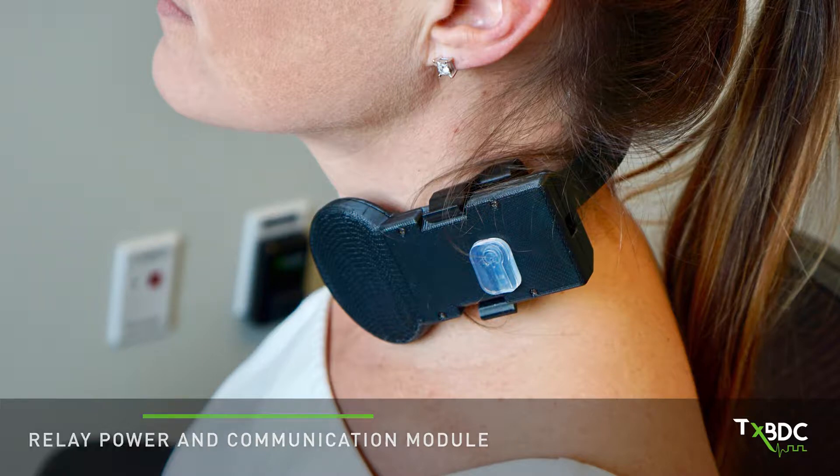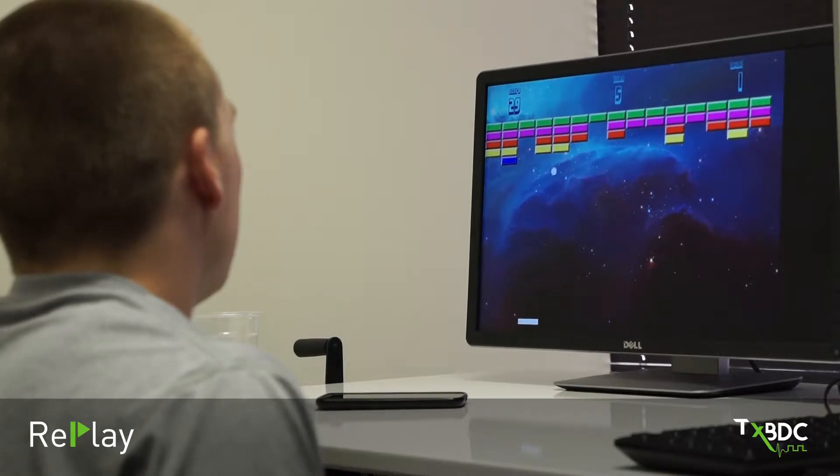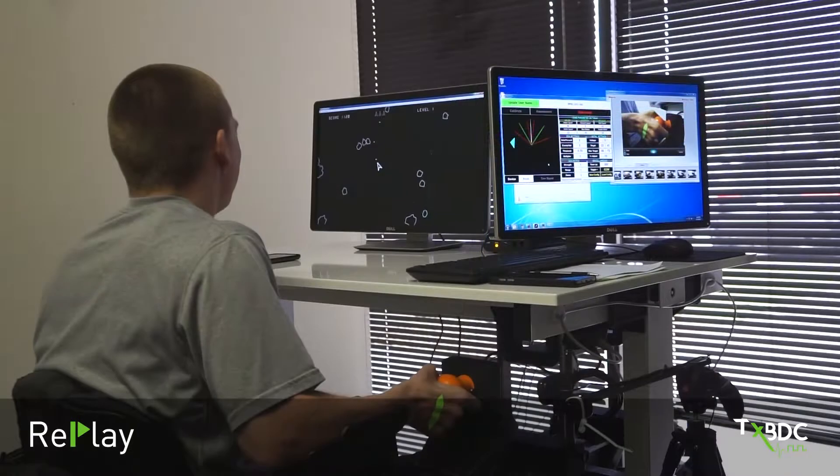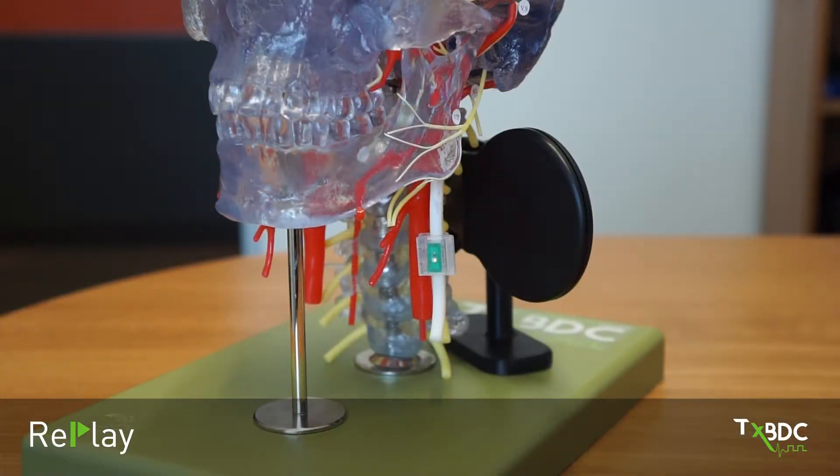The relay device is worn around the patient's neck. Finally, there are four controllers used to play video games. These controllers isolate specific hand movements important for rehabilitation. The controllers can also send a signal to the relay device to activate the Restore stimulator.